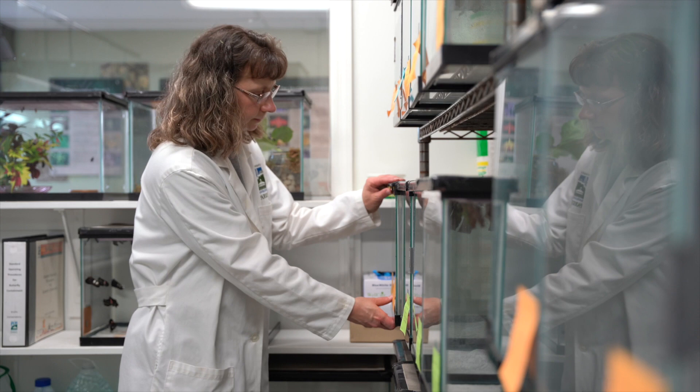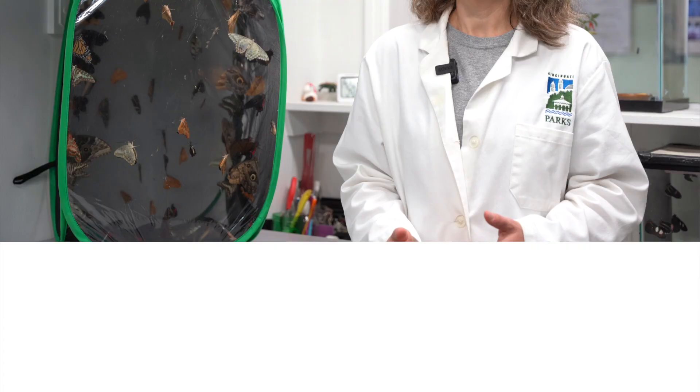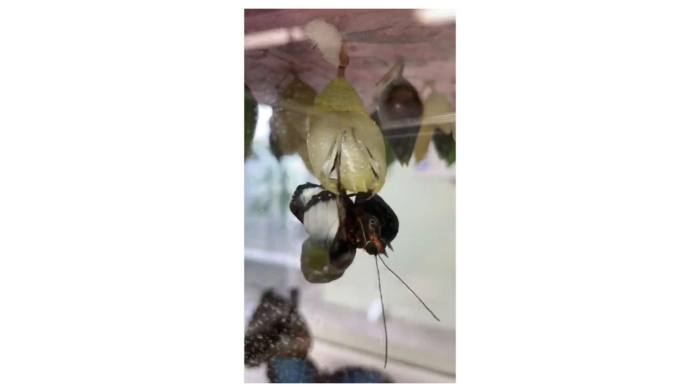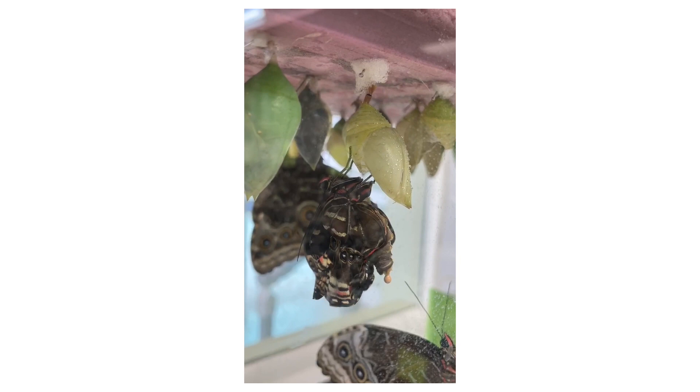When the butterflies get ready to emerge, their chrysalis usually starts getting darker in color — that's how we know they're getting ready. Once they do emerge, the butterflies have wings that are very wet, and they have a fluid that they pump through their wing veins to stretch out their wings. Once stretched out, they let them air dry before they're able to fly. This process can take anywhere from an hour to four hours depending on the size of the butterfly.